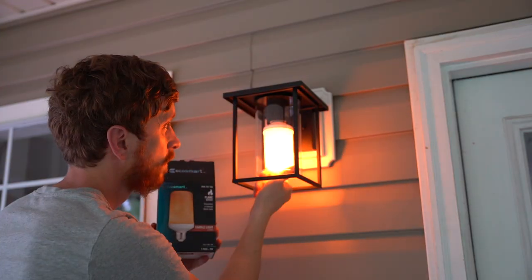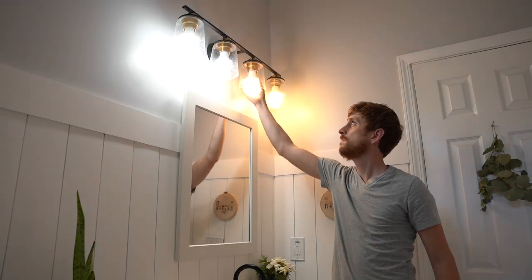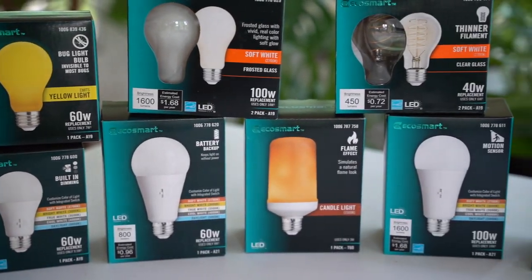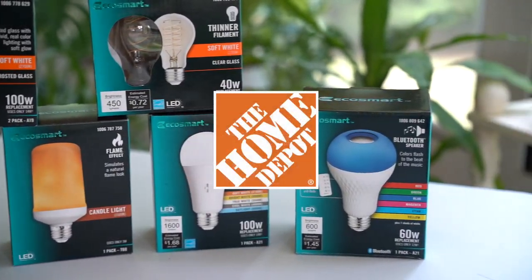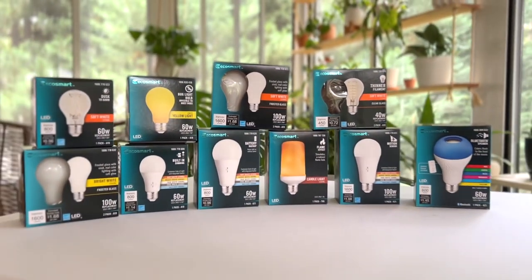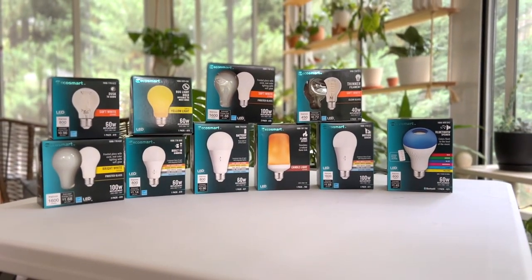I hope you enjoyed looking at some of the innovation and new features in these LEDs. If you're looking for quality and great value, EcoSmart has a wide assortment of Energy Star rated quality light bulbs that are exclusively sold at the Home Depot. If you enjoyed this video, I hope you would consider subscribing — thanks again for watching.